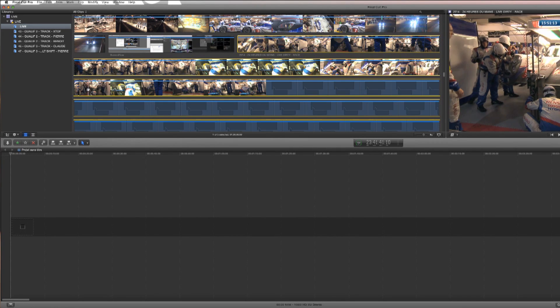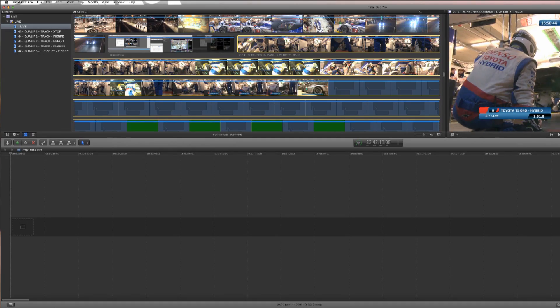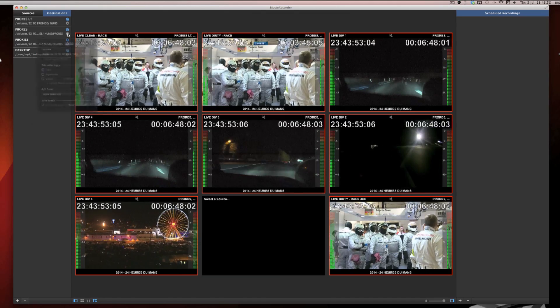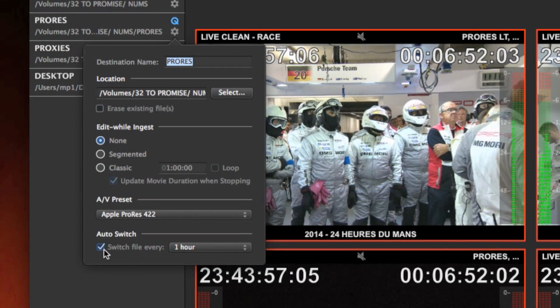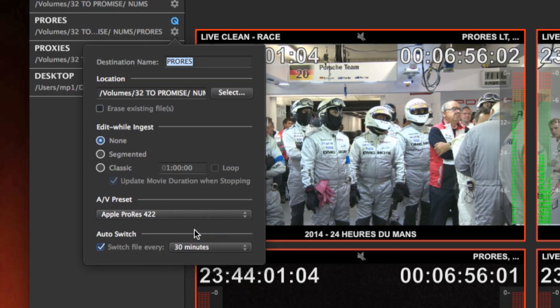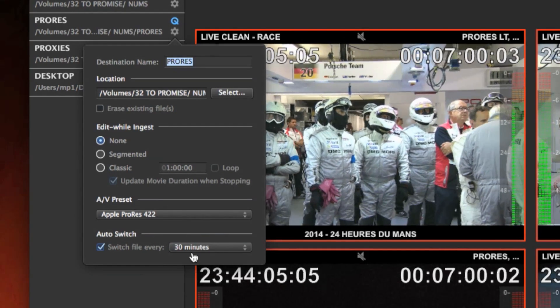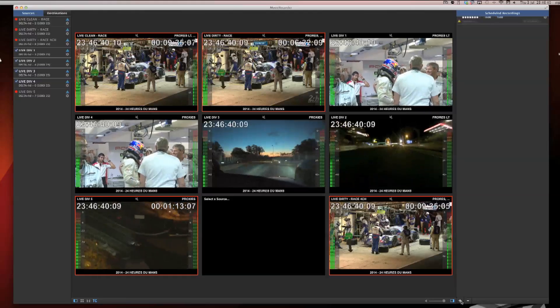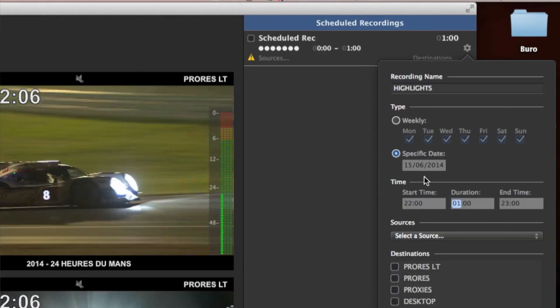One of the new functions is the auto switch feature timing. That means as soon as the QuickTime file is finished, a new one will start automatically. You can choose the length. It's a smart function which allows us to improve our workflow and not miss any action. It's important to notice that there is no frame lost during this process. The schedule function allows us to record at a specific time.